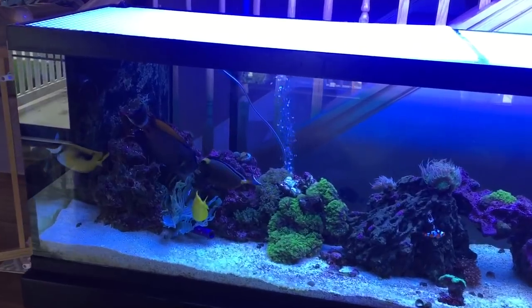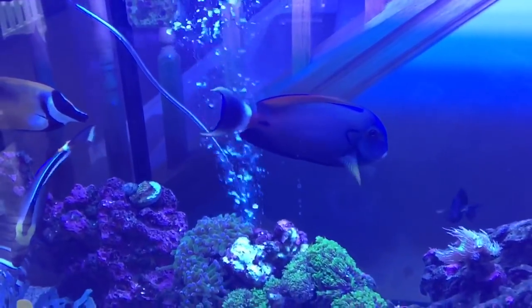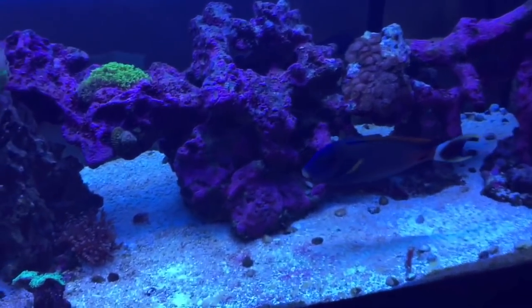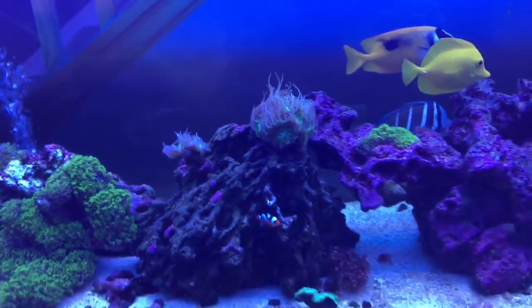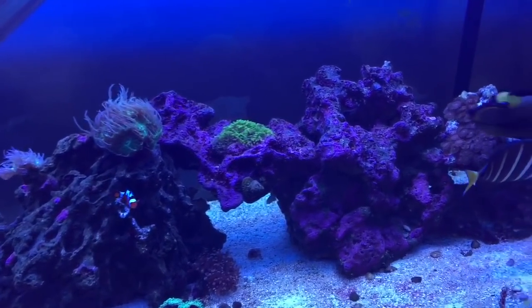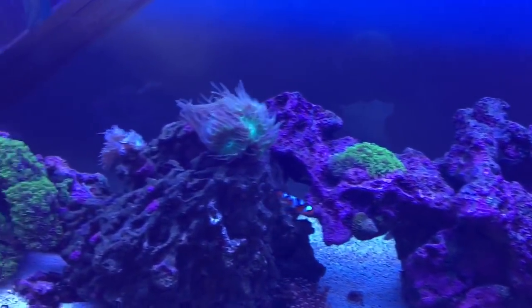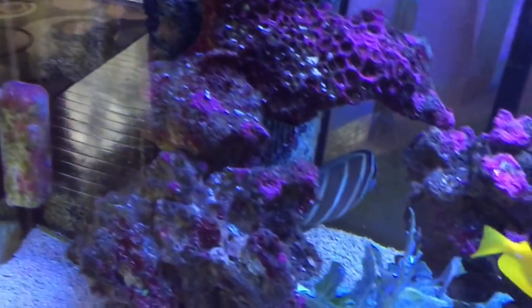I know he needs a bigger tank, but there's plenty of room for him to swim laps. That's one reason I don't have a lot of rock — I have space in the back for them to swim. If I had rocks up against the glass in the back, garbage and uneaten food get caught in the rocks, there's less water flow, and less swimming space. So I designed the tank so they can do laps.